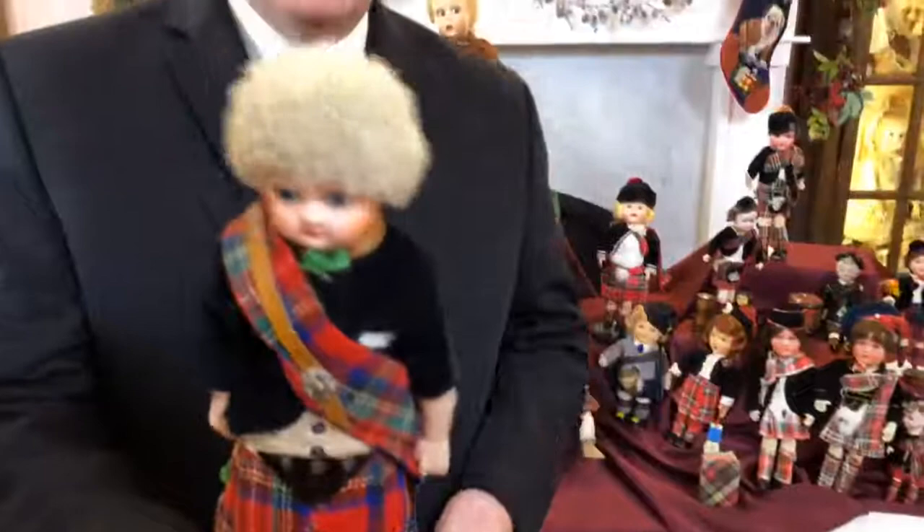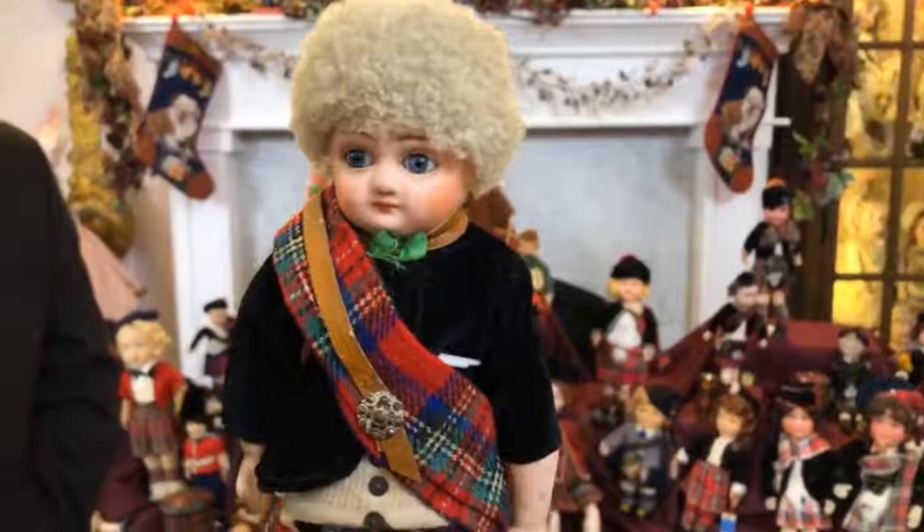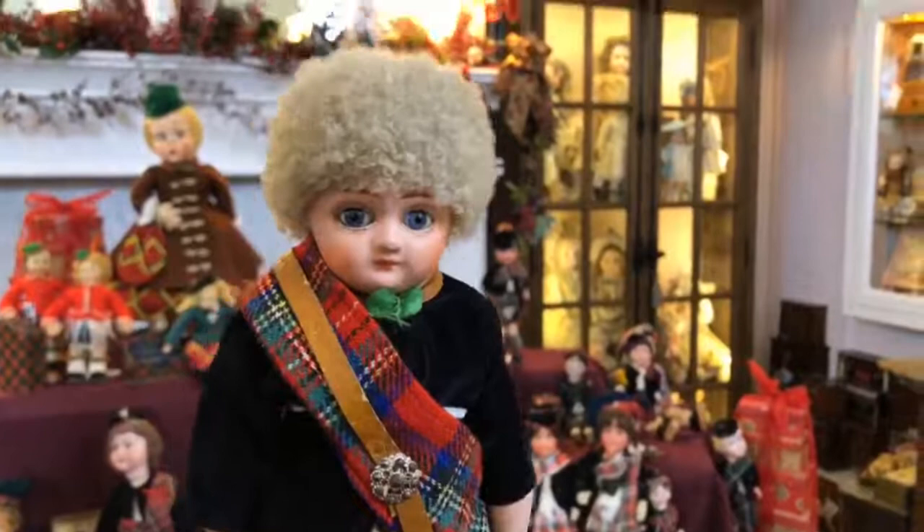What a fun doll. Most of the time, traditionally they do not wear underwear underneath the kilt. But he's really from the Victorian age, so in a toy store they would have him in pants. Now if we lifted most of their kilts — which we're not going to do — that could be the whole program!